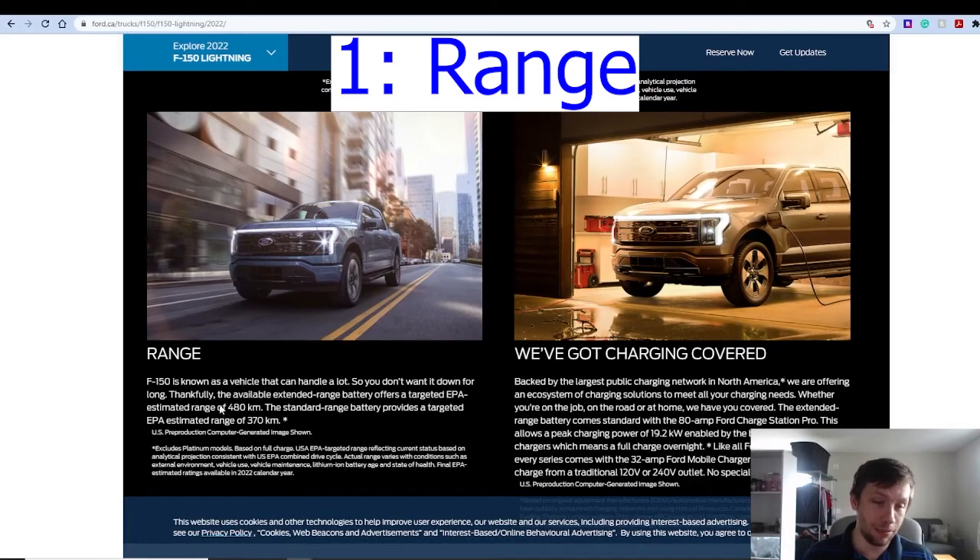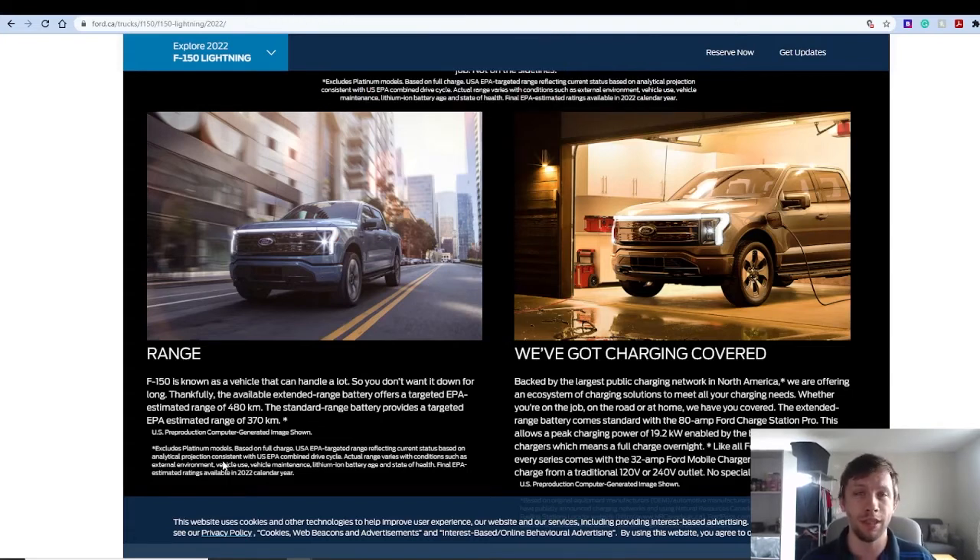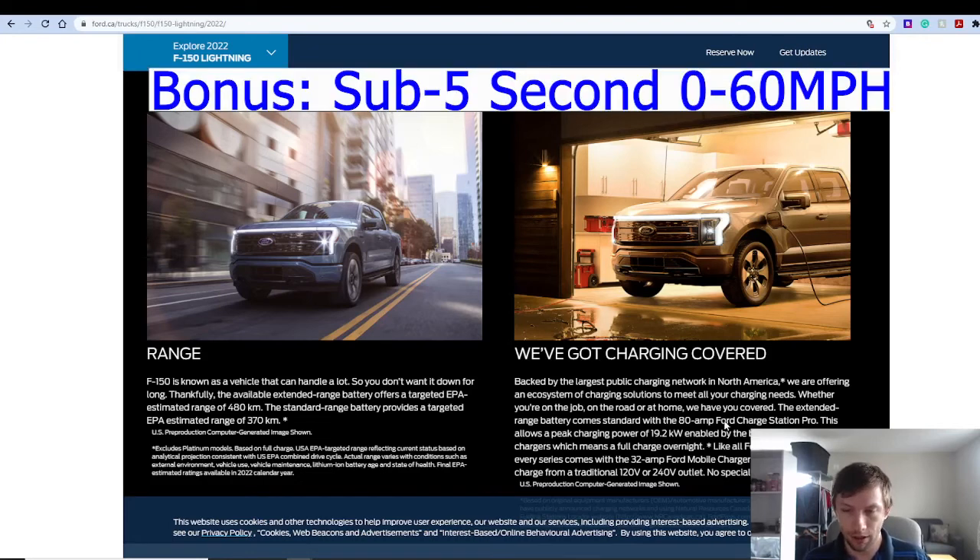The next feature, which is impressive in itself, is the range. According to the EPA, it's 480 kilometers with the extended battery, and 370 kilometers standard. From some YouTubers I've watched, they claim they spoke with Ford engineers stating these tests were done with a 1,000-pound tow attached. Based on various calculations, they think you can get up to 600 kilometers — or almost 400 miles — without anything being towed with the extended battery. The only unknown right now is real-world charge times, but 500 kilometers give or take, 300 miles, is pretty incredible.